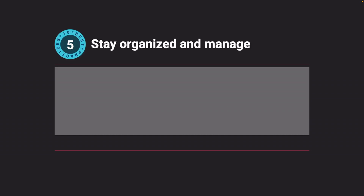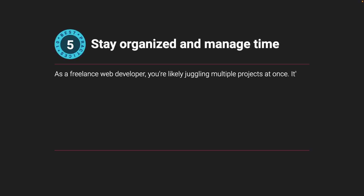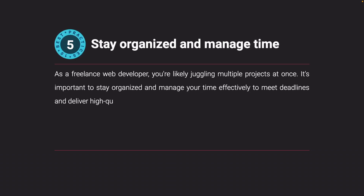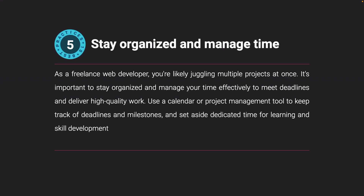Stay organized and manage your time. As a freelance web developer, you're likely juggling multiple projects at once. It's important to stay organized and manage your time effectively to meet deadlines and deliver high-quality work. Use a calendar or project management tool to keep track of deadlines and milestones, and set aside dedicated time for learning and skill development.